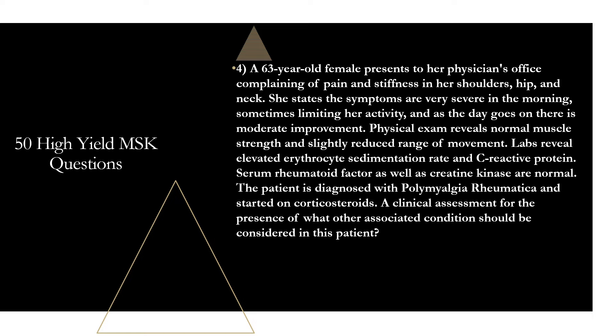Question four: a 63-year-old female presents complaining of pain and stiffness in her shoulders, hip, and neck. Symptoms are very severe in the morning, sometimes limiting activity, and there is moderate improvement as the day goes on. Physical exam reveals normal muscle strength and slightly reduced range of movement. Labs reveal elevated ESR and C-reactive protein; serum rheumatoid factor and creatine kinase are normal. The patient is diagnosed with polymyalgia rheumatica and started on corticosteroids. Clinical assessment for which other associated condition should be considered? That is going to be giant cell arteritis — it is associated with polymyalgia rheumatica.